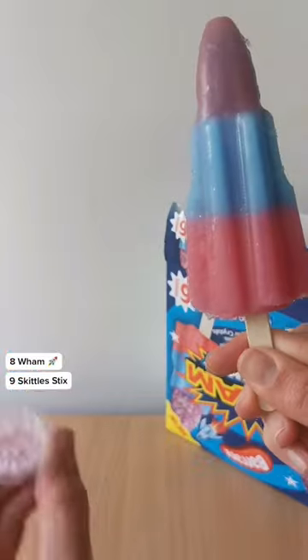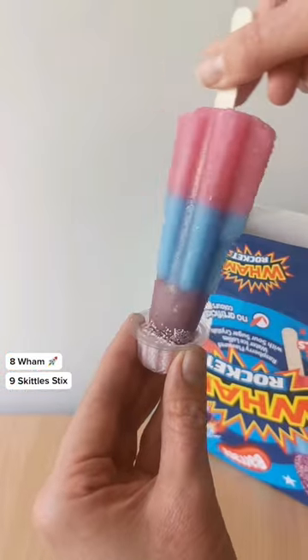8th spot goes to the Wham Rocket. These come with a cute little pot of sherbet for an interactive element, but the lolly itself could definitely have some more flavour going on.